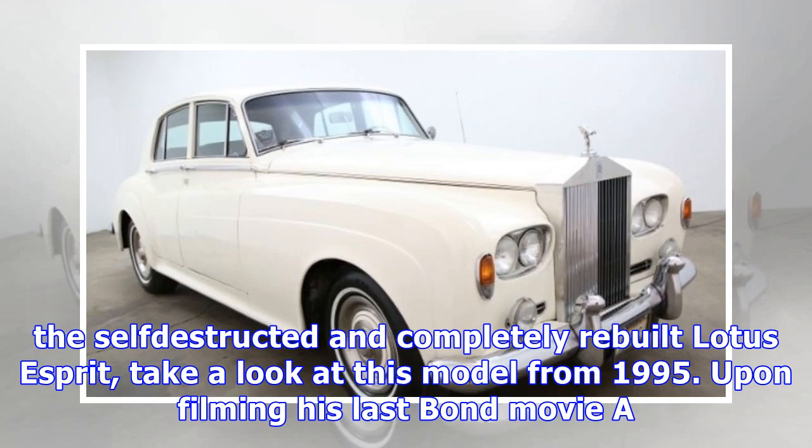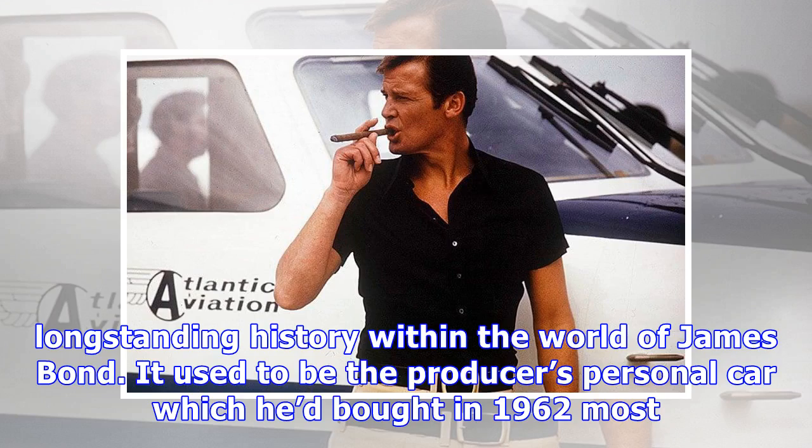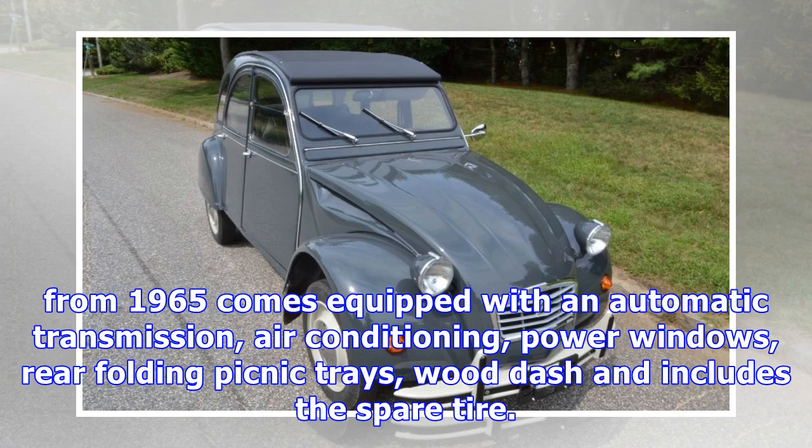Upon filming his last Bond movie A View to Kill in 1985, Moore also had the pleasure to ride in a Rolls-Royce Silver Cloud 2. This model has a long-standing history within the world of James Bond — it used to be the producer's personal car, which he'd bought in 1962, most likely to celebrate the end of post-production for the very first Bond film.